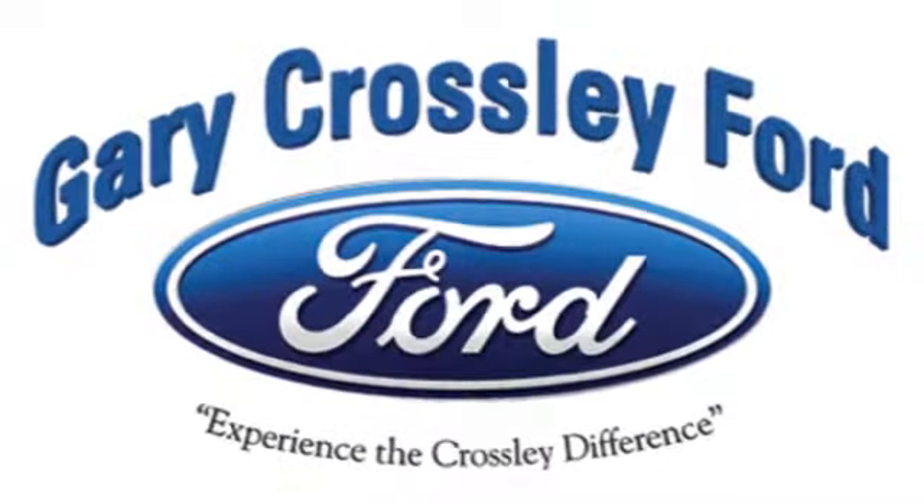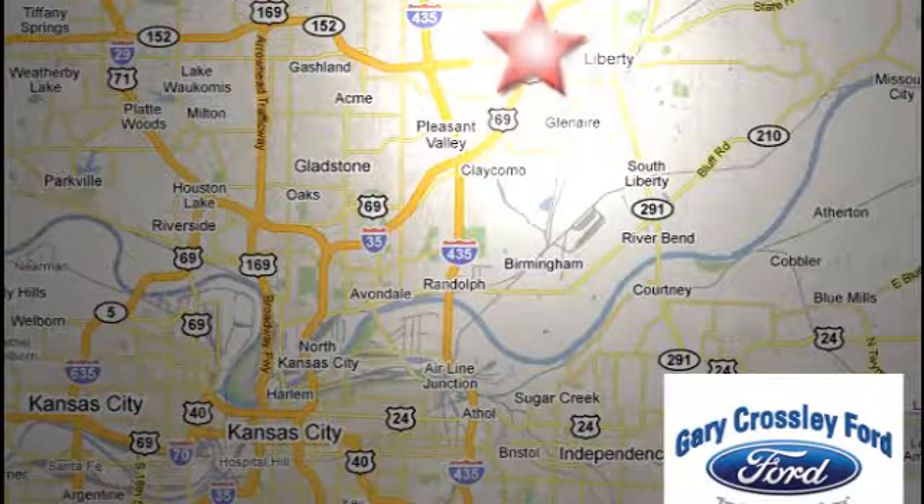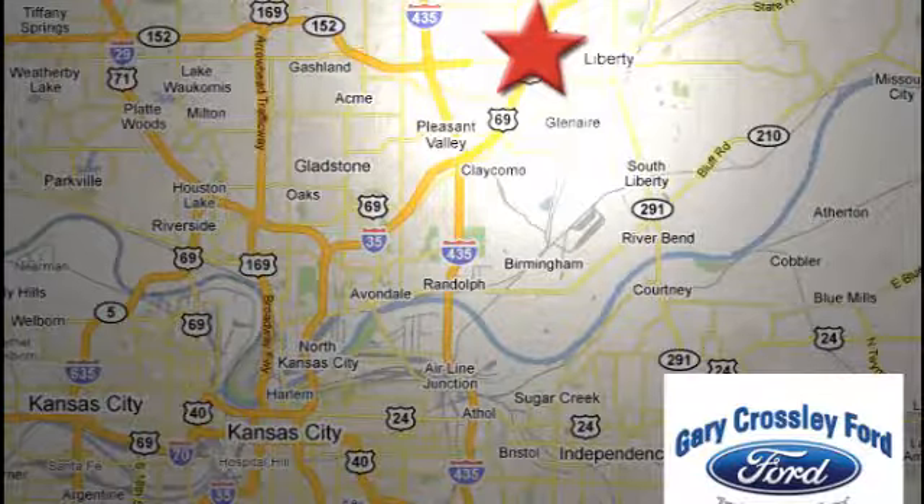Hurry in today for a test drive. Discover the Crossley difference today — 8050 North Church Road in Kansas City, in the Liberty area at I-35 and 152, just 10 minutes from downtown.